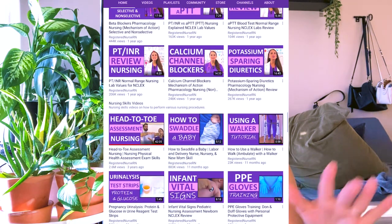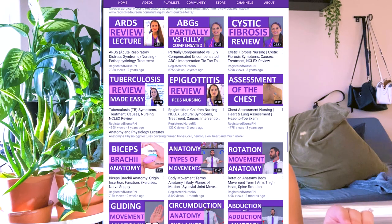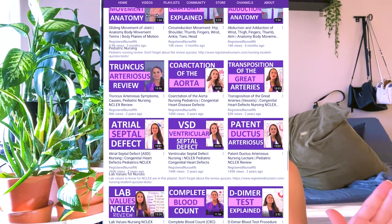Some online resources that exponentially helped me: obviously Registered Nurse RN. If you don't know her, you will when you start nursing school — she's all over nursing YouTube. She does very in-depth videos about all the topics you learn in nursing school, relating to different conditions, disease processes, and ABGs, going through them from a nurse's perspective — what to look for in your patient, how it will present, what you need to do.